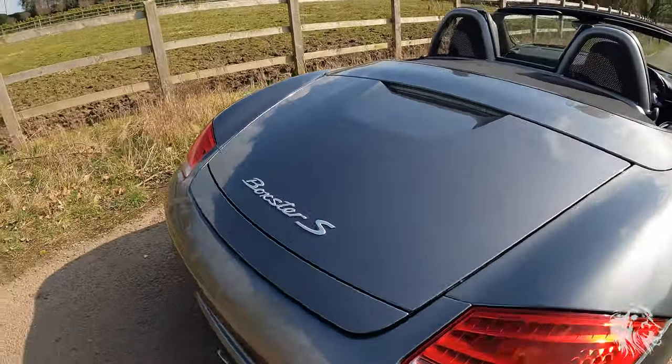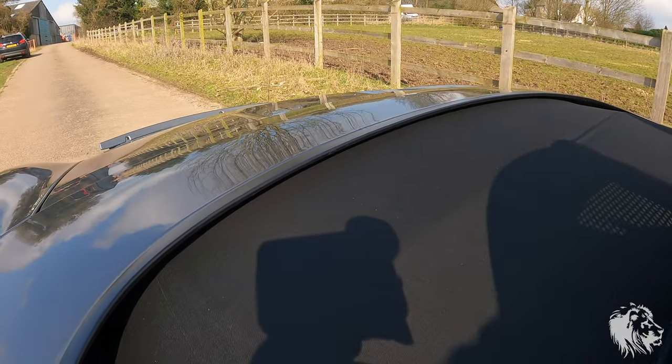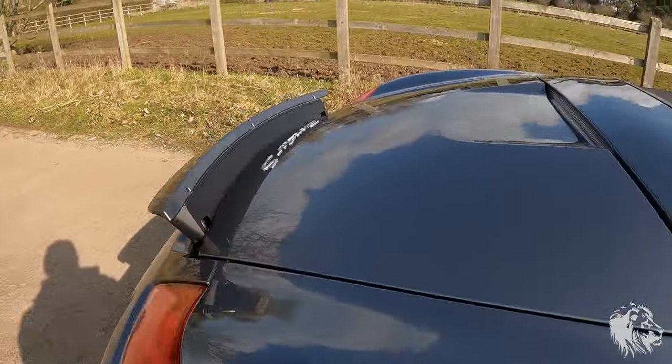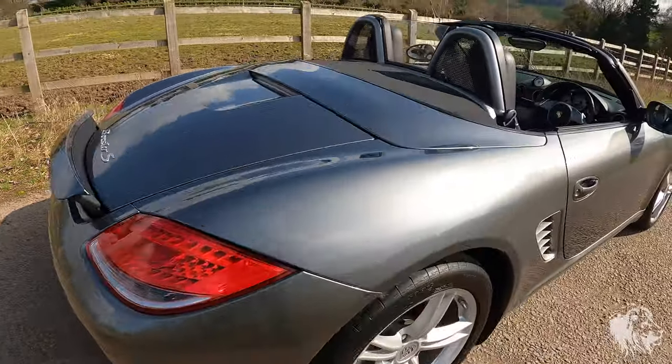The rear spoiler comes up by itself but you can also put it up manually too. It comes up at around 70 miles an hour and goes down at around 50.